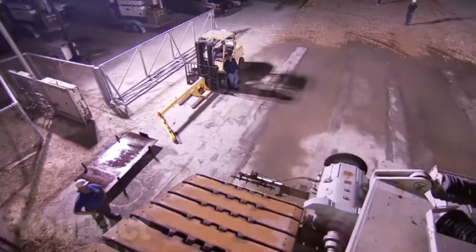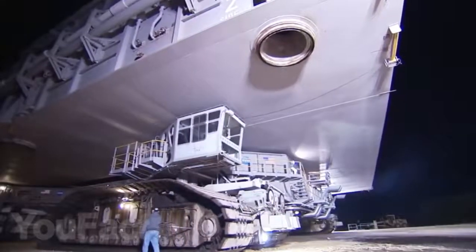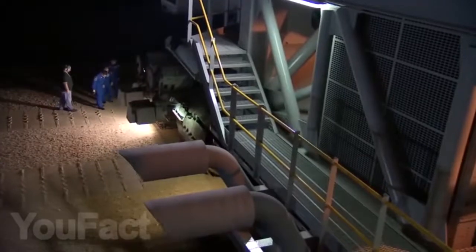Currently, this colossus is located at the Kennedy Space Center in U.S. Florida and will definitely take part in many more space events.